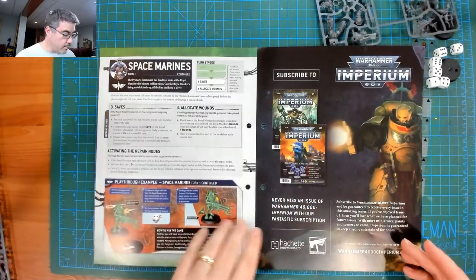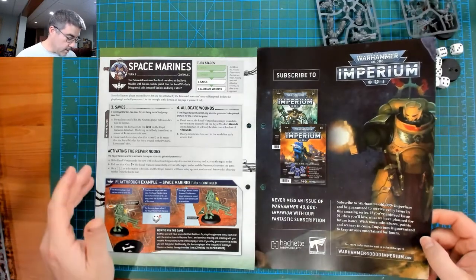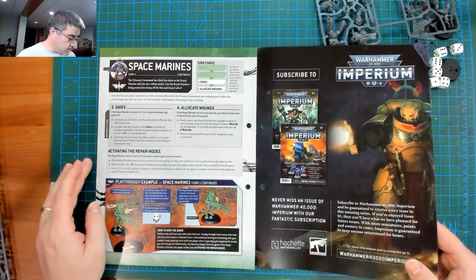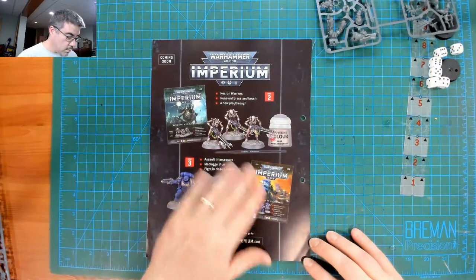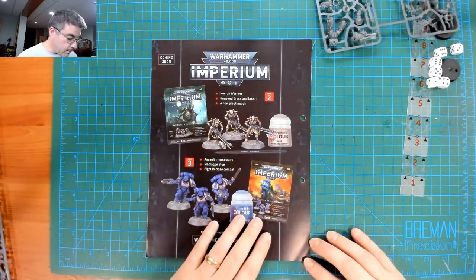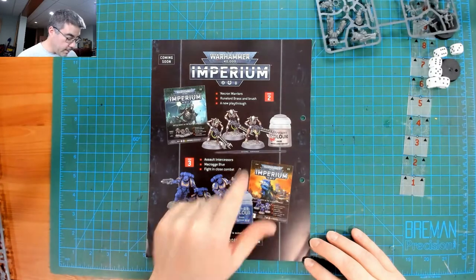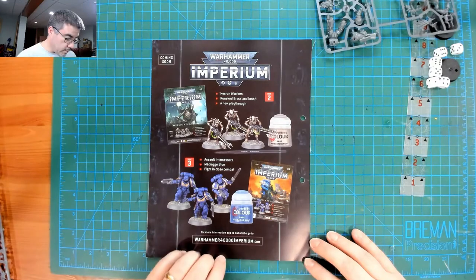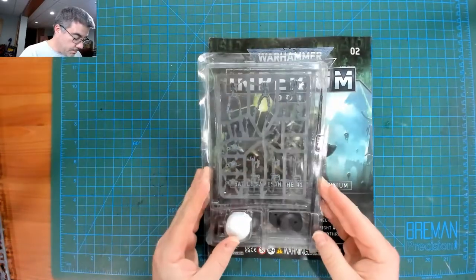How to play — I'll flip through it quickly; you can pause if you want to look at this stuff up close, or get the magazines yourself and never miss a subscription. There's a preview for issue two and issue three: issue two looks like three Necron Warriors; issue three looks like a pot of Moonbase Ockron and a starter brush; and issue three also includes three Assault Intercessors with a pot of Calgar Blue.